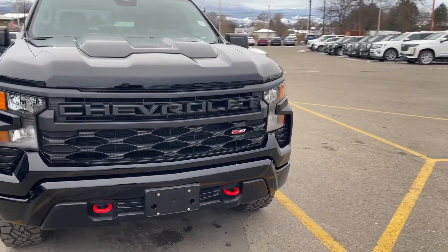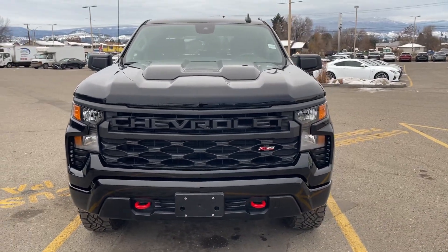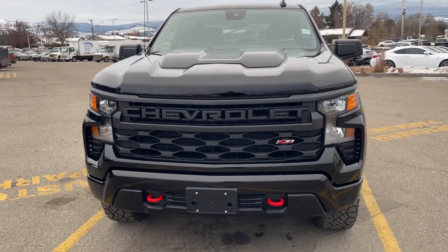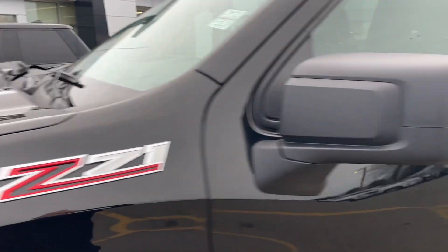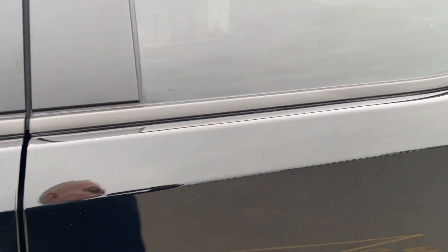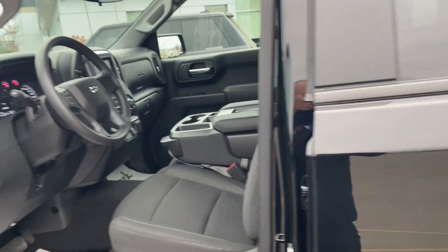Love the look of the Chevrolet. We are a GMC dealer, but the Trail Boss kicks butt on basically anything we sell, that's for sure. A little scoop on the front there — that looks great. It is the 3-cap with the short box.